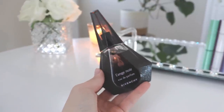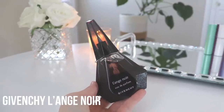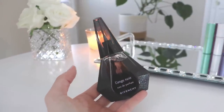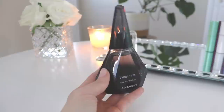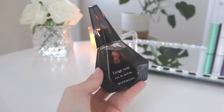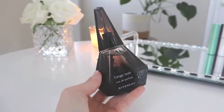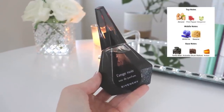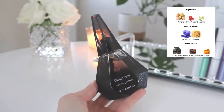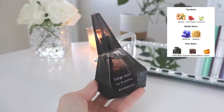Okay, let's move on to our blind buy fails. The first one is from Givenchy — this is L'Ange Noir. If you watch my channel, you know I recently got Ange ou Démon which I really like — a very bossy, sexy vanilla perfume. I had heard good things about this one and wanted to give it a shot, so I blind purchased it and it did not work for me at all. The notes are almond, pink pepper, and bergamot; white iris and sesame in the middle; and tonka bean, bretwood, and amber in the base.